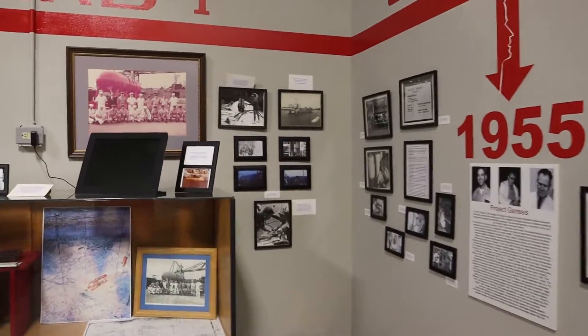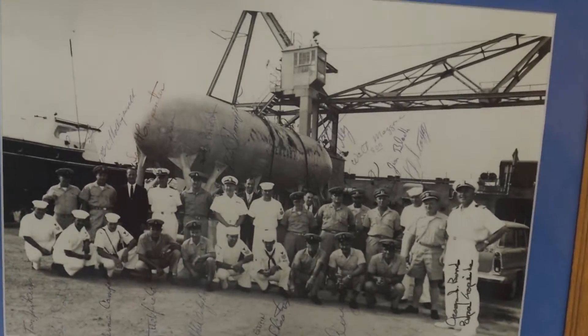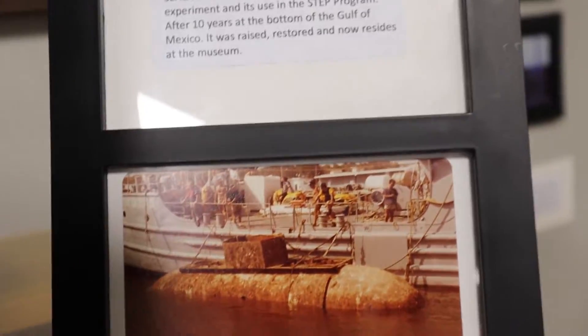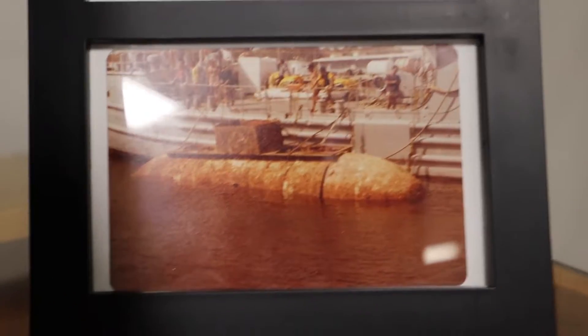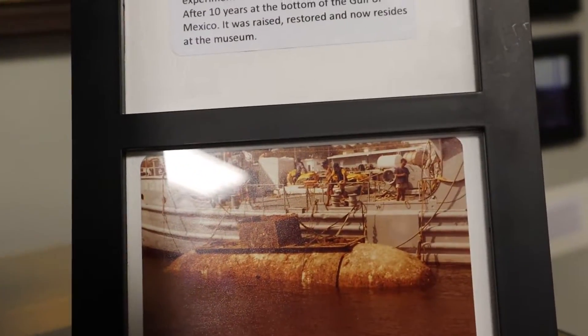We've entered an area right in the middle of the museum dedicated solely to Sealab. There were three Sealabs — Sealab One, Two, and Three. Sealab One is actually here on the property and we're going to check it out in a few minutes. This section covers Sealab One. They raised it out of the ocean in 1980 — it had been abandoned on the ocean floor in 1964.